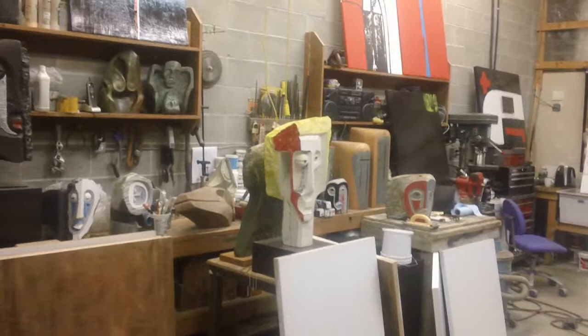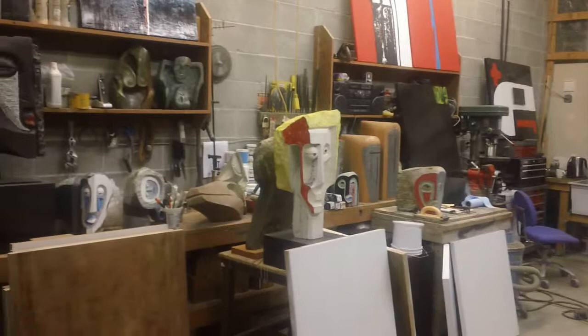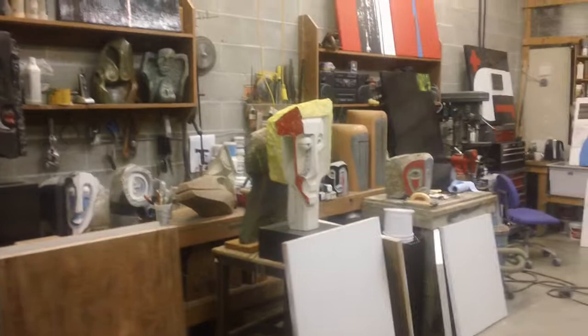Hello, it's Morley Myers again at morleymyersgallery.com, here on Salt Spring Island, BC, Canada. Today is December 14th. I'm just going to do another quick pan through the studio so you can see what I'm working on.